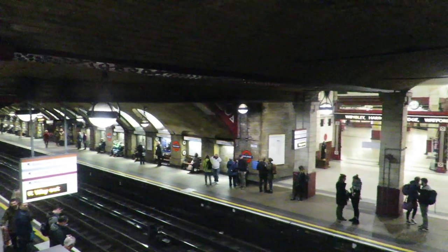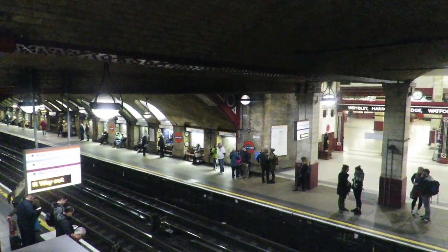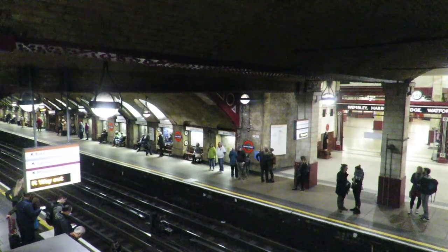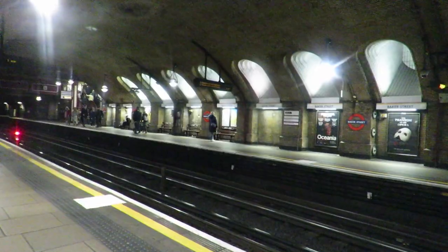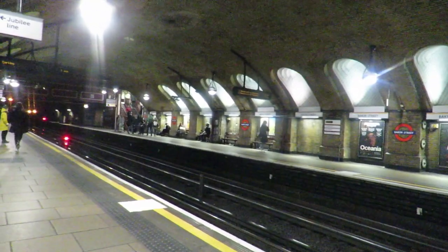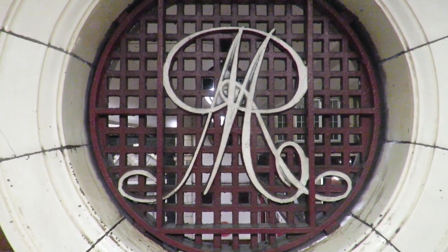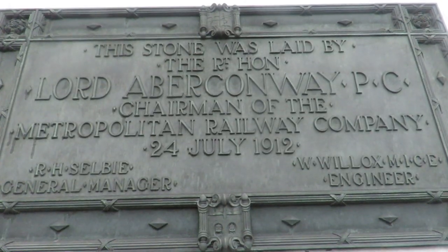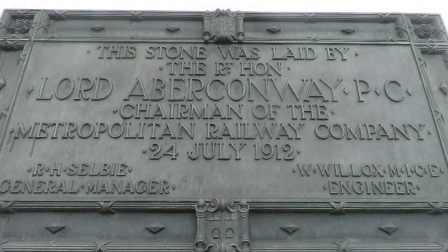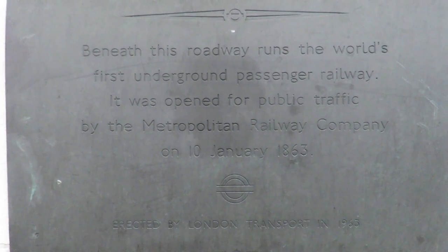Baker Street is the station that everyone knows but does not know where it is. The station still features the brick arched roof that it had when it was built, and still has many of the original features along with some from the early life of the station. For example, there are Metropolitan Railway logos in the brickwork. Outside the station there are some stones laid in the wall by the people involved in the running of the Metropolitan Railway for the first 50 years.